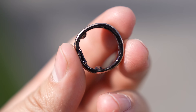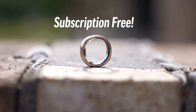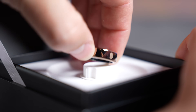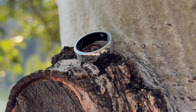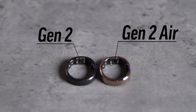This right here is the best value smart ring in the world — the Gen 2 Air from our partner RingCon, which is a fully featured, fully waterproof, and subscription-free smart ring that monitors all your health metrics including sleep tracking for only $199, compared to the Gen 2 which comes with the world's first sleep apnea tracking for $299, as well as more features that I'll be comparing later on in this video.